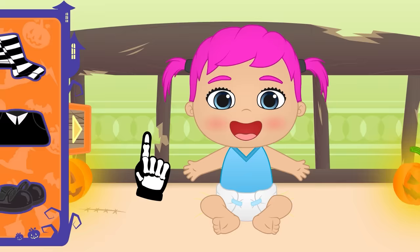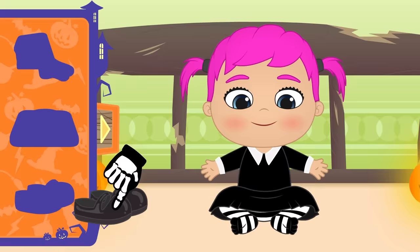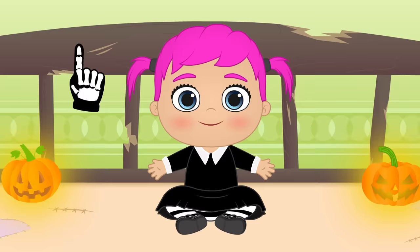First, we'll need to put on these stockings with black and white stripes! You'll also need a really black suit, like this one here! And we can't forget about a pair of shoes, ballet pump style! We are done with the clothes now, but we still need to get your makeup and hair done! So, let's head to the beauty salon!